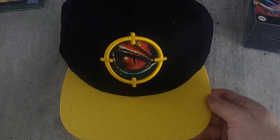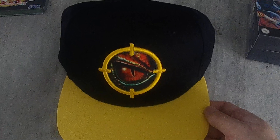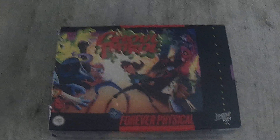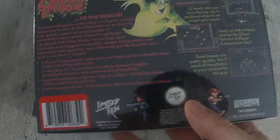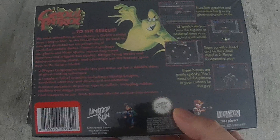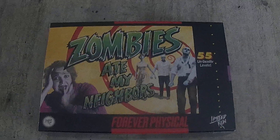Lastly, from Limited Run Games — they're having a clearout sale on the rest of certain IPs like Turok and stuff like that. I picked up a hat, it was about $15. And I got a couple of reproduction Super Nintendo games. This is Ghoul Patrol in the red translucent version, and also Zombies Ate My Neighbors.